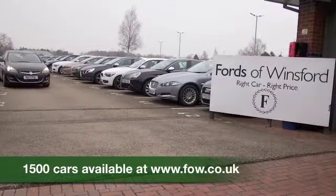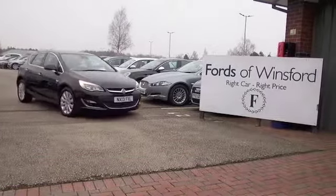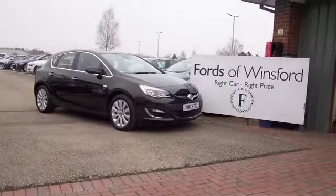Come and find out — ring and reserve with no obligation, bring your licence, have a test drive, and discover this great car for yourself at Fords of Winsford.